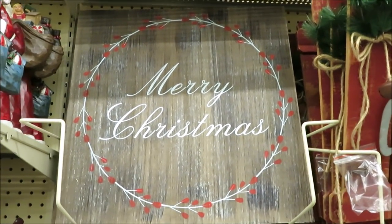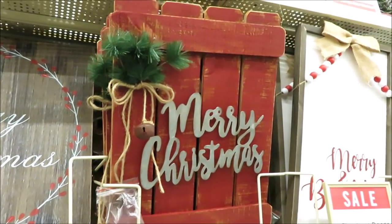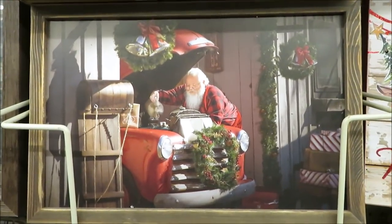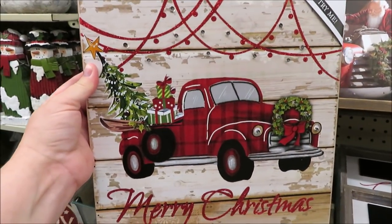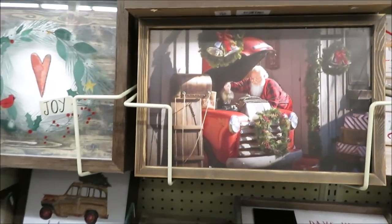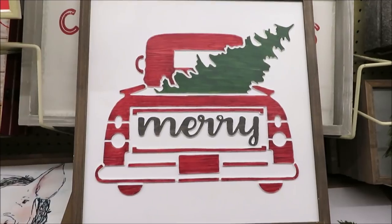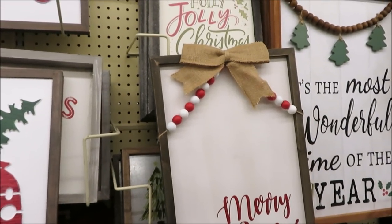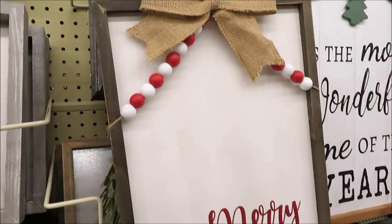Over here they have a distressed Merry Christmas sign — it's large and wedged in so you can't see the price. There's a fence in red with Merry Christmas and some greenery. For $14.99 they have a framed piece of Santa working on his pickup. For $24.99 they have a plaid pickup truck that has lights and will light up at the top. Then for $14.99 they've got Santa working on his pickup truck, and for $24.99 the red pickup truck with a tree hanging out the back.